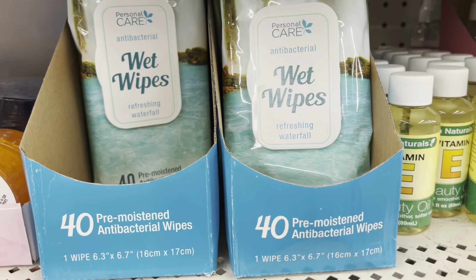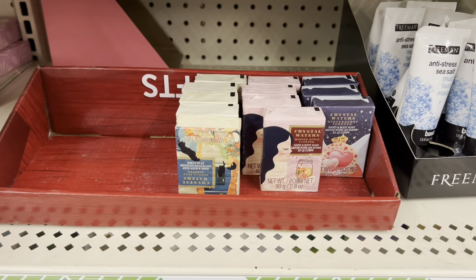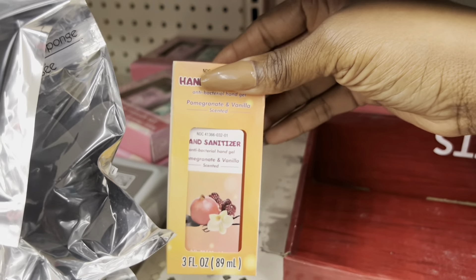They have personal wipes and stuff like that. I'm checking to see if there's anything new — look at this hand sanitizer, that looks pretty cool.